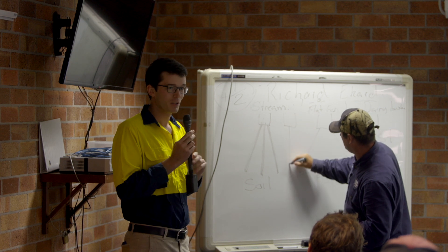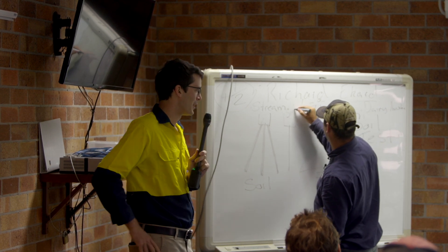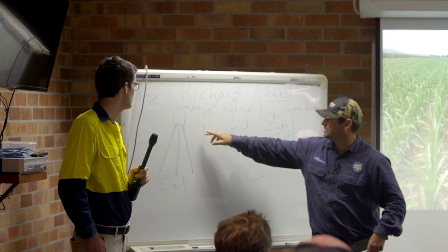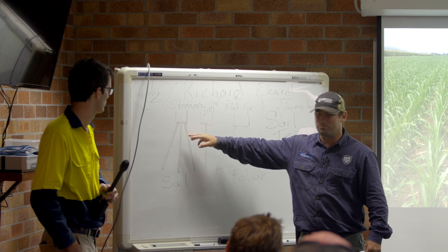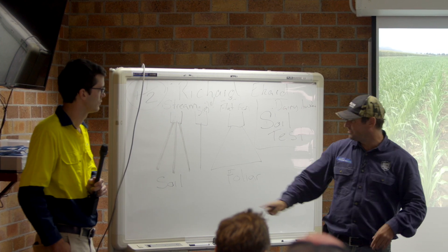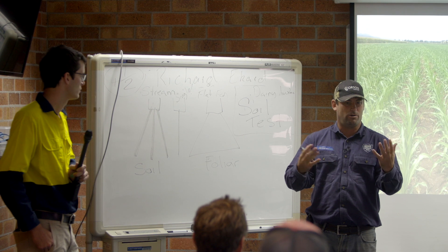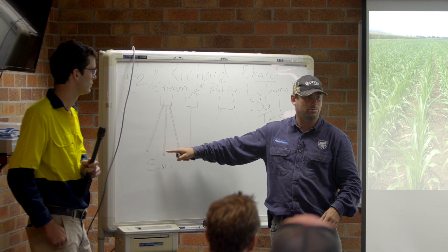Just to add to that - this technique is used when the crop is already up and we're trying to put liquid fertiliser on to hit the soil. We're not trying to achieve foliar uptake, because if you put too much nitrogen on foliarly it burns. Nitrogen is taken up by roots - that's where we want to get it to.